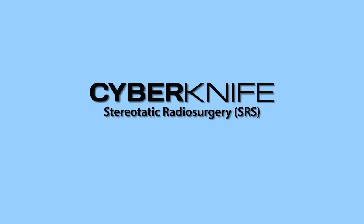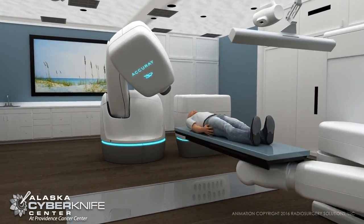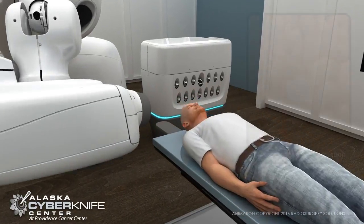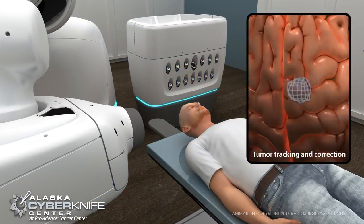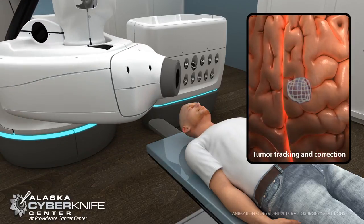Introducing CyberKnife — the first and only robotic radiosurgery system that uses advanced imaging and tracking technology to continually verify the tumor, correcting and adjusting for even the slightest movement.